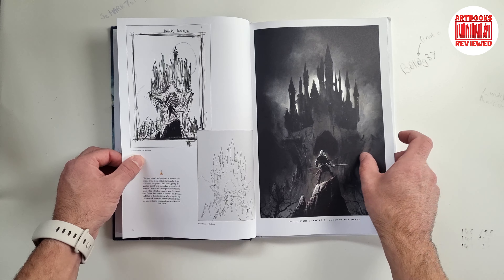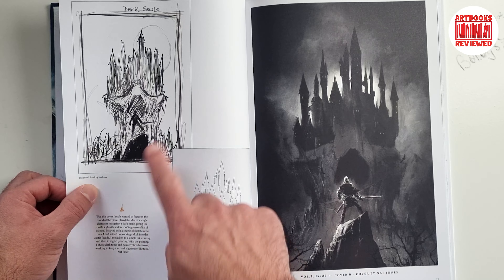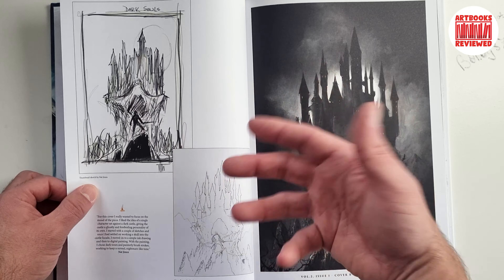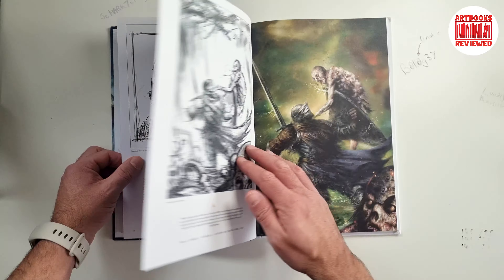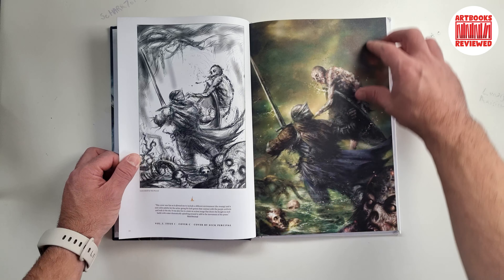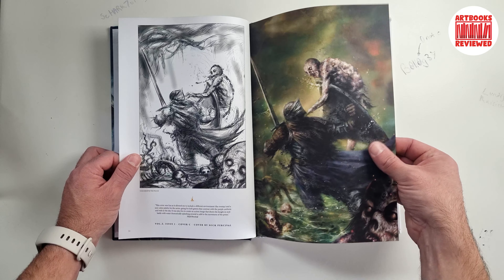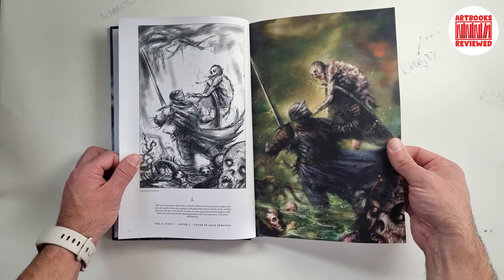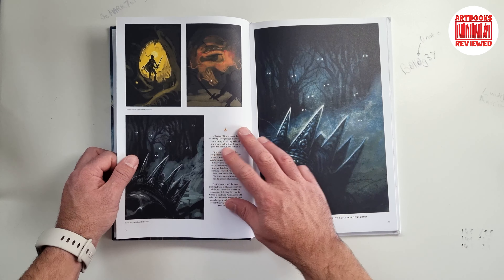I'm really liking how you're getting basically some rough kind of sketches — ideas while the design is percolating — and then the final cover piece on the right for each one. That's really good, I love to see how it came to be. The paper quality is very thick; this feels very high quality, durable, nice to the touch.